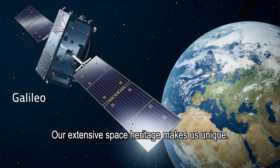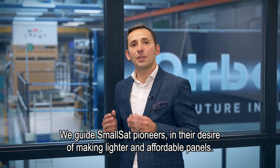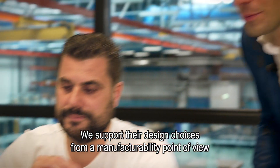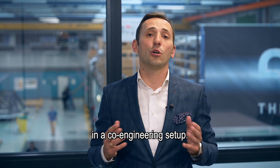Our extensive space heritage makes us unique. We guide small satellite pioneers in their desire of making lighter and affordable panels. We support their design choices from a manufacturability point of view and a co-engineering setup.